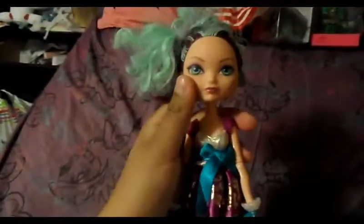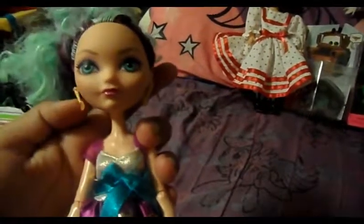And I got Maddie here for five dollars. The only thing missing was her shoes, so everything else is there. Her hair is kind of messy, but I figured I'll just do this as a custom - I might try to fix her hair and find her shoes. That's the first time I've seen an Ever After High doll at the flea market, so it's a good deal for her even with the missing shoes.